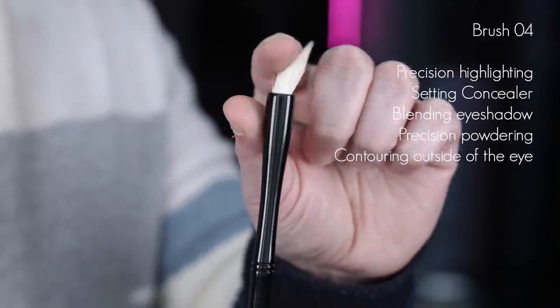Brush number four. Beautiful. For precision highlighting anywhere on the face, this is the perfect brush — you get a really precise point because of the way this brush works. You can also use it to set concealer: just pat it into that area and it will set it perfectly. For smaller eyes, contouring the outside corner of the eye to make the cheekbone pop and hide any hooded area works absolutely beautifully. This brush is also excellent for eyeshadow blending — some brushes are too heavily packed, but this is so soft you can very lightly blend those edges without muddying the colors so you can still see them as they transition into each other.